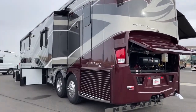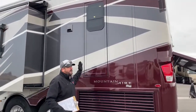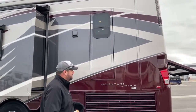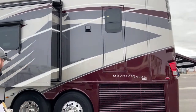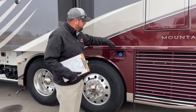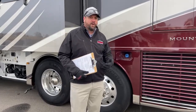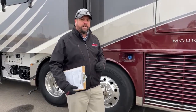Coming around to the driver's side, we've got the exit door. There's a ladder that deploys as an egress door — all the Mountain Airs get that, and it's in the master bathroom. I'll show it to you when we go inside. And we've got the diesel exhaust fluid fill point on the driver's side as well. A lot of times when you pull into a fuel station it can be difficult to turn these big guys around, so it's nice having the access point on either side.